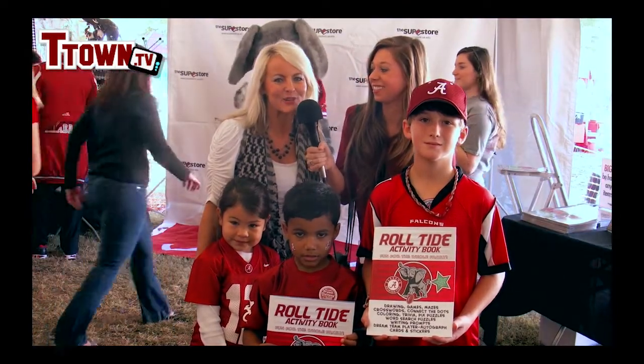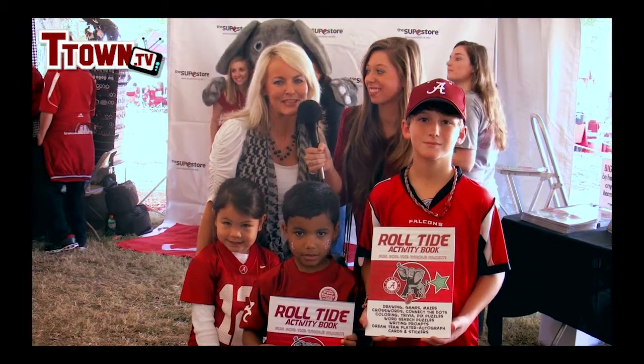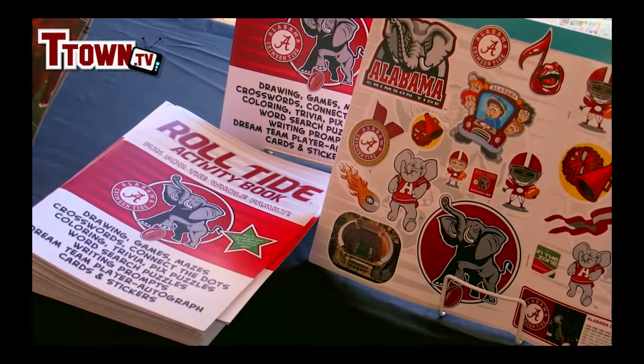Yes, it's a 38-page book full of activities for kids and it has stickers, mazes, picture puzzles, an app, and a whole lot more.